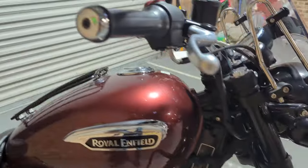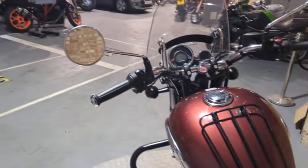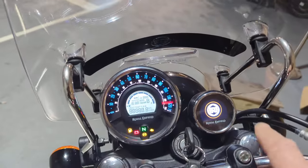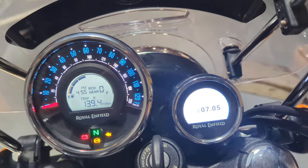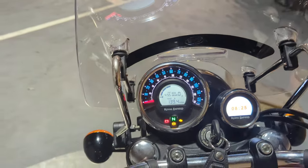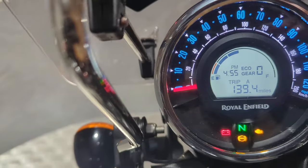So yeah, pretty much a spot-on bike. It comes with this handy little Google device which gives you a bit of sat nav — I assume it links to your phone.